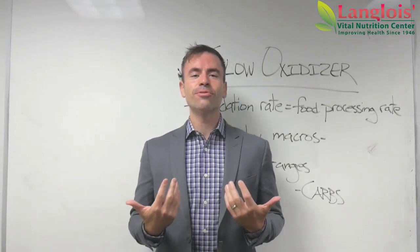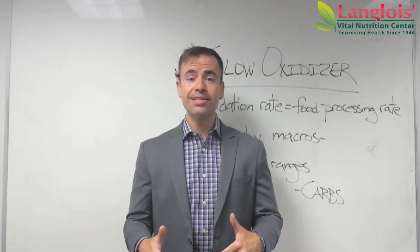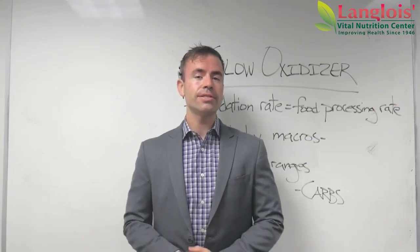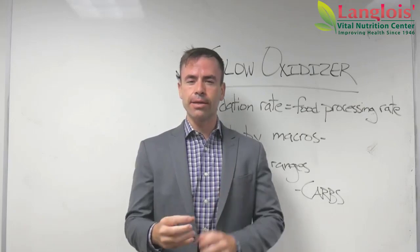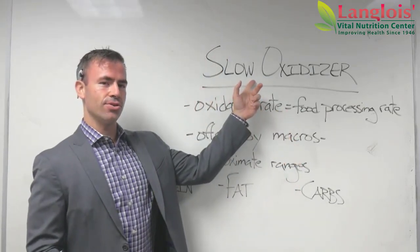Hello everybody, it's Drew Detzner from Langlois Vital Nutrition Center here with you. Thank you for watching this video. In this video I want to talk to you about oxidation rate, and specifically slow oxidizers.